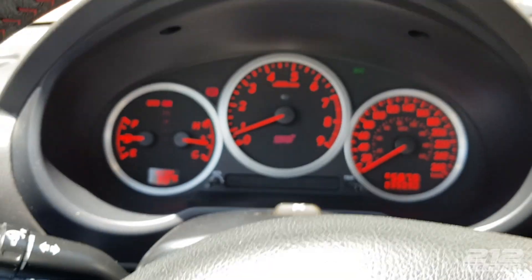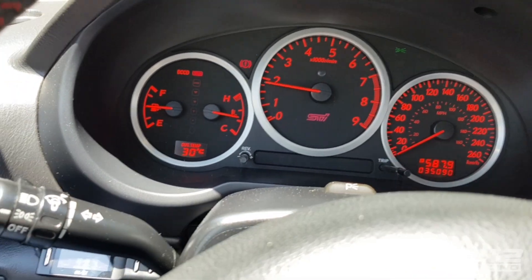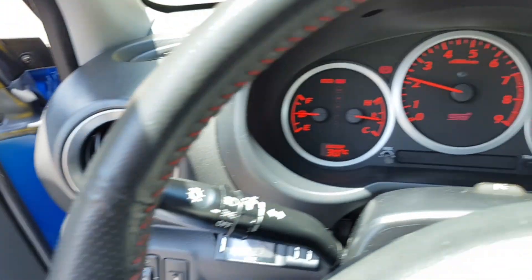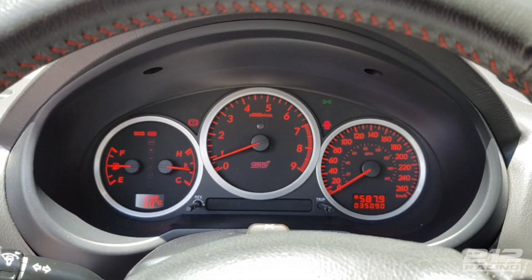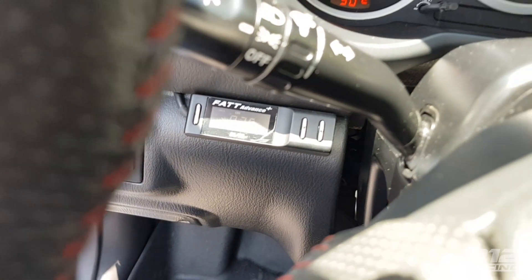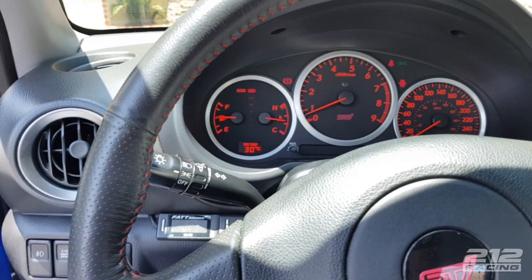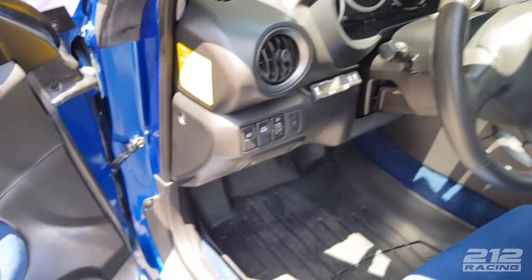Para que escuchen un poquito del motor — este tiene una blow-off especial por eso suena diferente. El sonido de los Subaru es una cosa hermosa, de verdad. Los Subaru los amas o los odias. Este también tiene turbo timer seteado a 30 segundos, lo que significa que quitas la llave y el carro se queda prendido un rato.